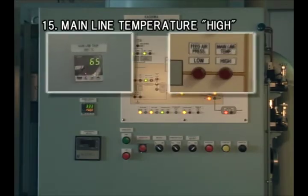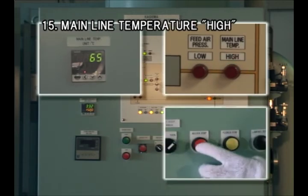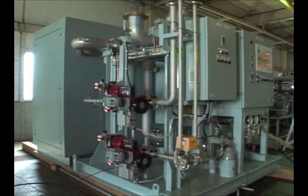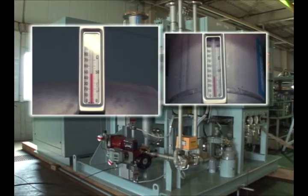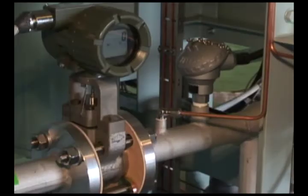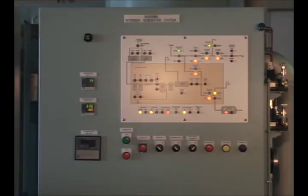An alarm is given when the temperature on mainline exceeds 65 degrees centigrade and the system shuts down. First thing to check is the temperature at membrane inlet and of the feed air. If the temperature is found higher, make an adjustment of temperature on the heater and the compressors respectively. If all these are found all right, then check the thermal sensor — it can be failed. Check the condition of the system on the graphic panel and reactivate the system.